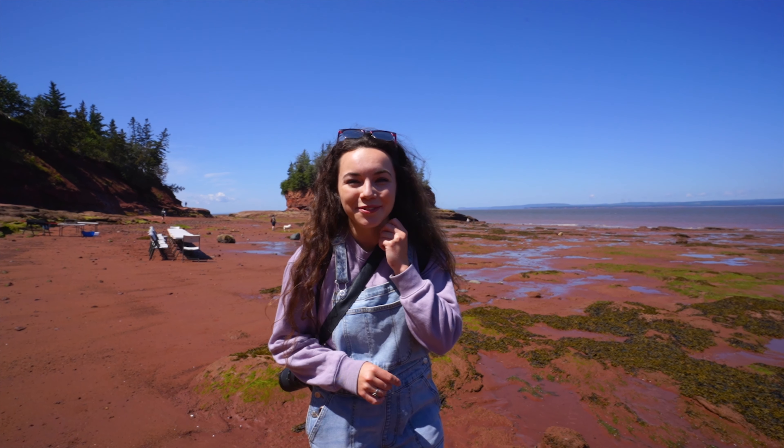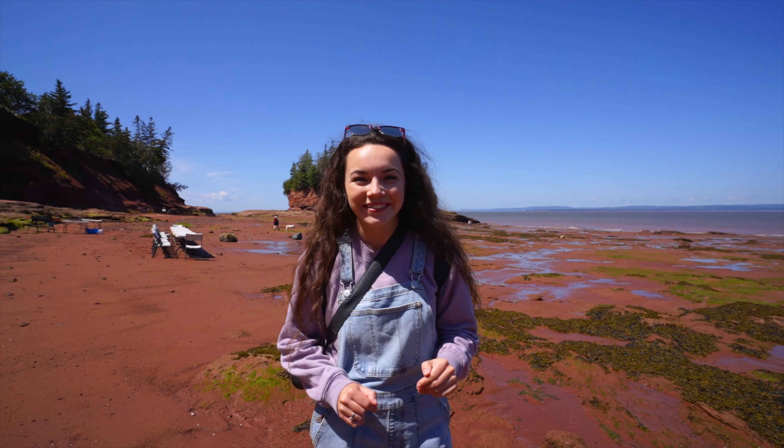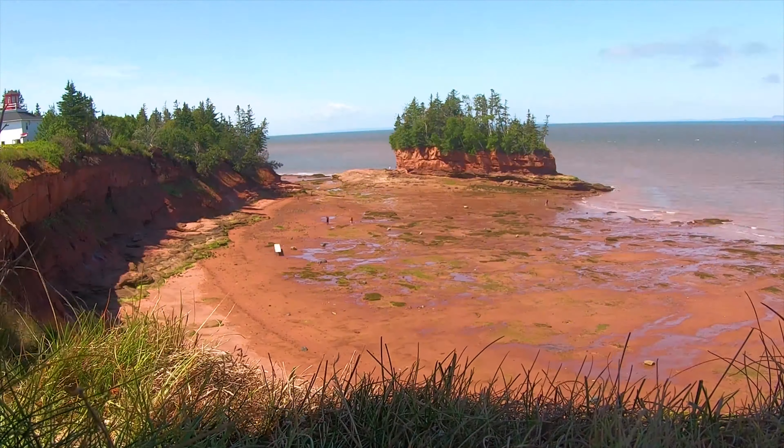Last night's sunset was incredible. The tide was in — the first time we were at Burnt Coat Head was about a month ago and the tide was fully out, so it's very cool to see that tide change. Those are the cottages behind us there, and next up we're going to be going right over there.